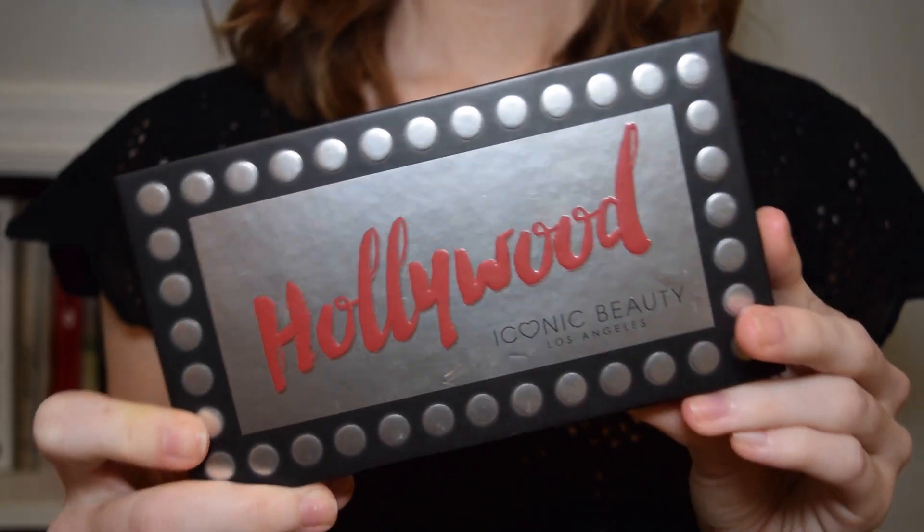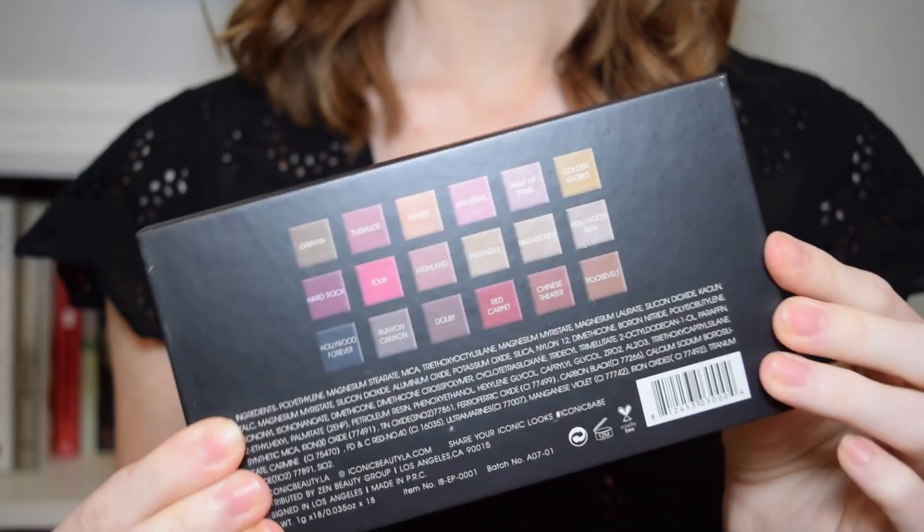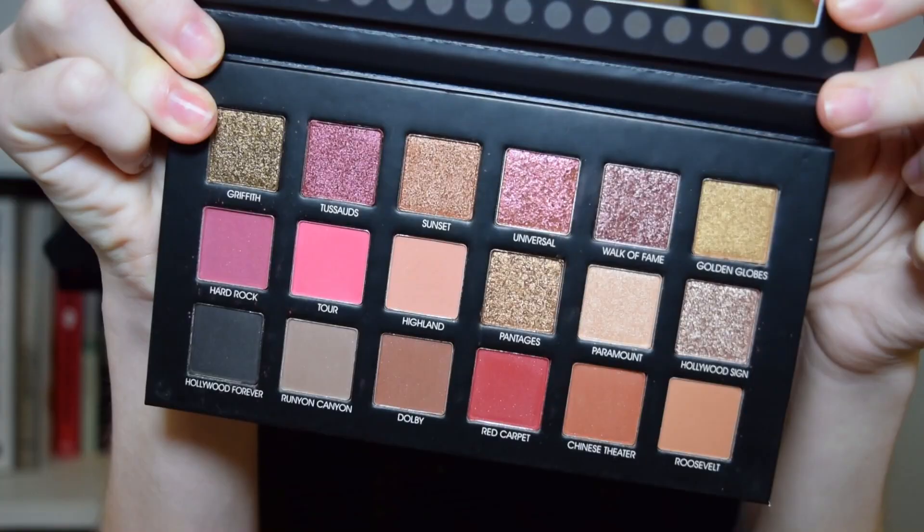This is what the palette looks like. The packaging feels nice. It's really sturdy — it's heavier than I thought it would be. And it has 18 shades, which is a pretty big size palette. It has a nice big mirror, and these are the shades. So pretty!